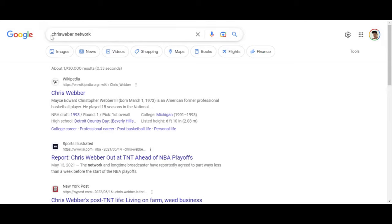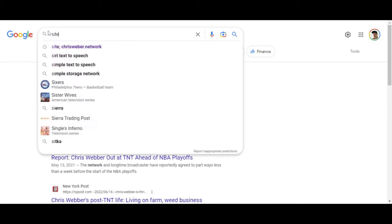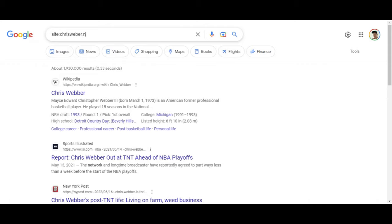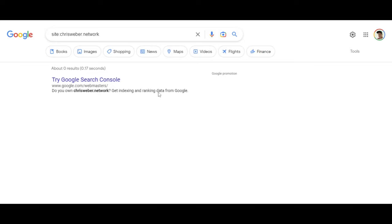Chances are the same thing is happening with your website — maybe it's a business website, a blog, an affiliate website, it really doesn't matter. To test whether your website is in Google, you need to type 'site:' — S-I-T-E, colon, not semicolon — and then type in your domain. This tells you if your site is in Google whatsoever. As you can see, my site does not come up, which means it's not indexed in Google.